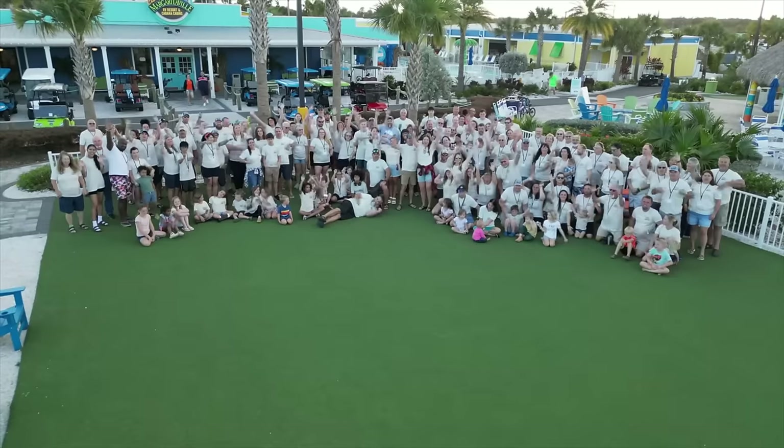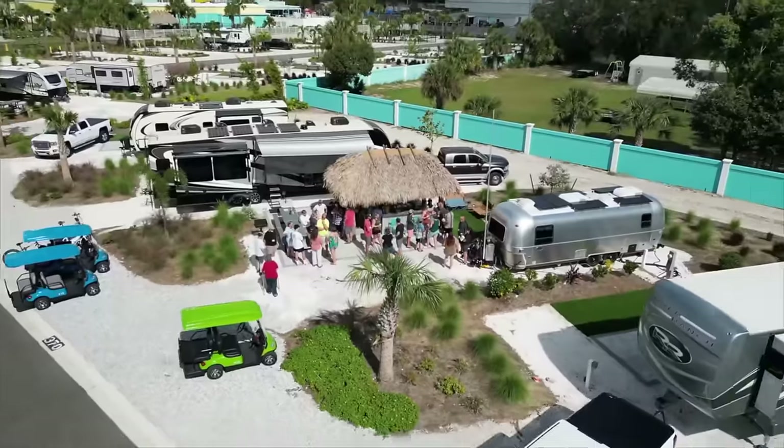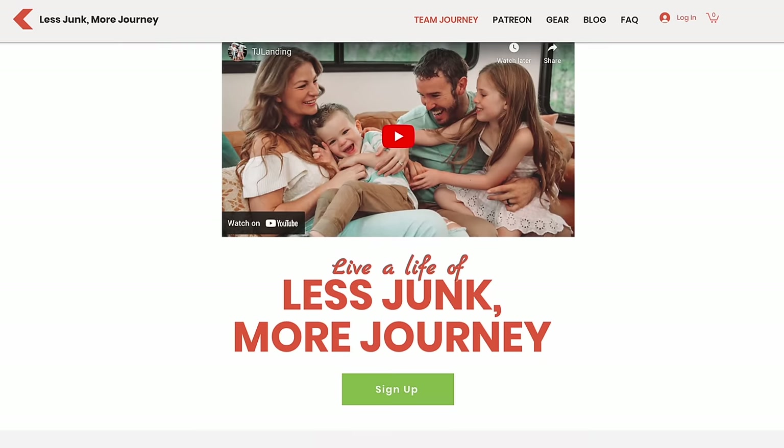Riding in the truck is usually pretty smooth, except when you're trying to write — so apologies to our new Team Journey members getting handwritten welcome letters this week. Team Journey is all about living a life of less junk, more journey. It's a great place to connect, ask questions, meet new friends. We do live chats and office hours where you can Zoom with us one-on-one. We share our travel maps. It's an incredible community. Head over to TeamJourney.com and hopefully you won't get a scribbly welcome letter — but if you do, know that it was part of the journey.